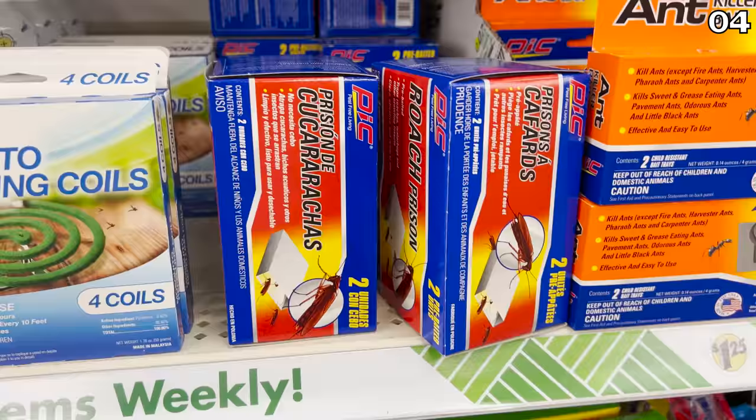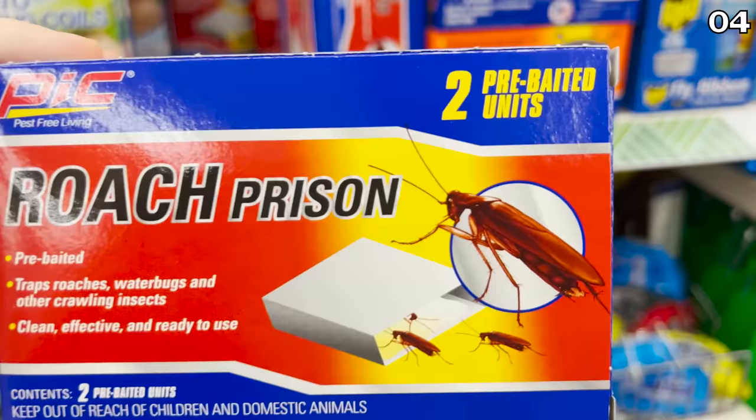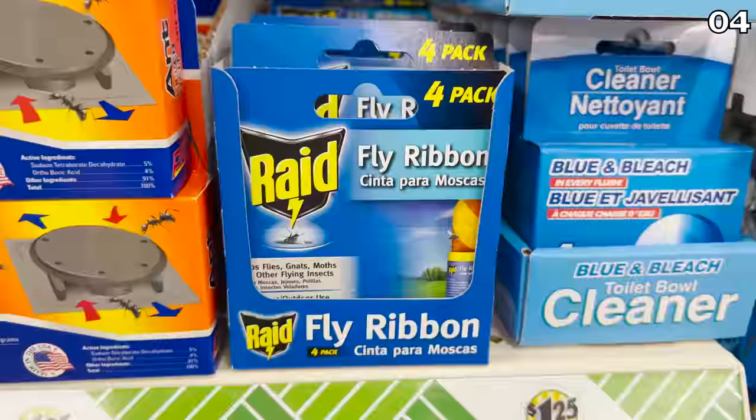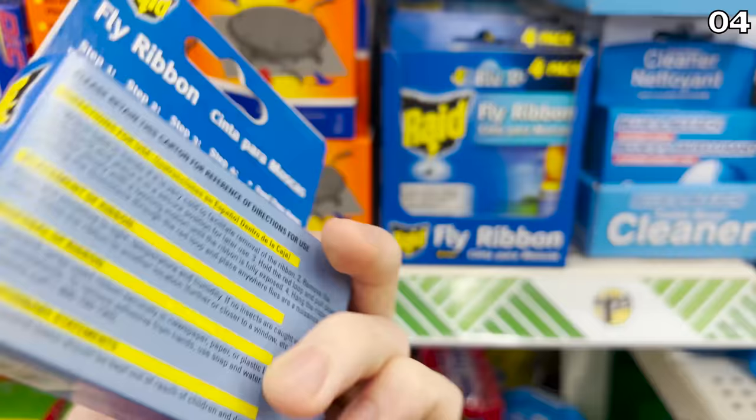Do you want to send your roaches to prison? These roach prison traps — one of the most absurd brandings I've ever seen on a roach trap — are also available right now. If you do a lot of outdoor entertaining, or you enjoy cookouts or camping, consider the RAID fly ribbons, which have just made their way to Dollar Tree.